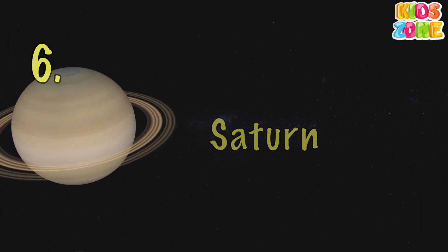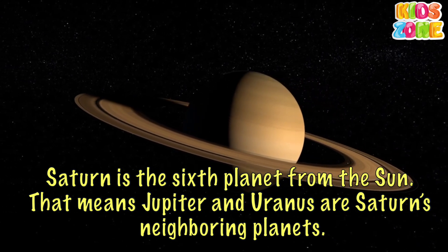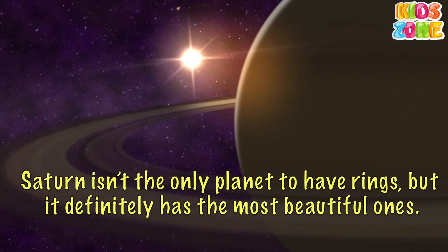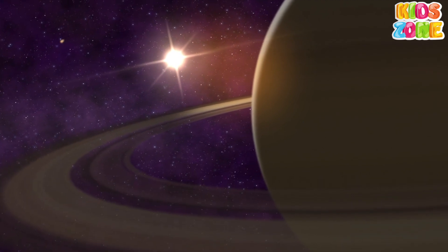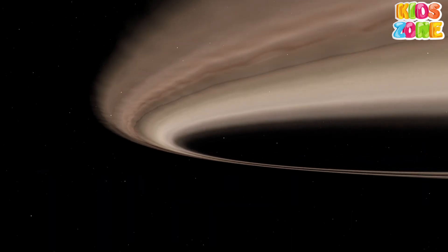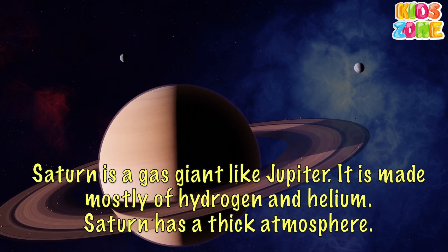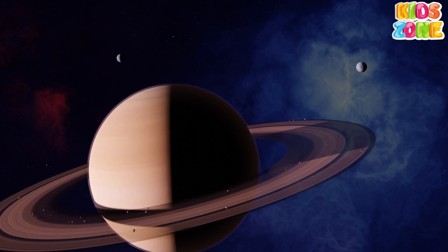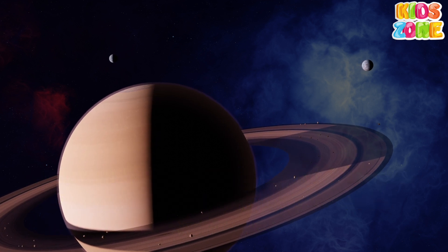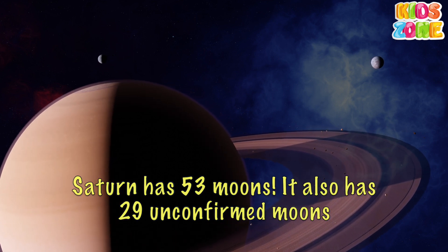Saturn. Saturn is the sixth planet from the Sun. That means Jupiter and Uranus are Saturn's neighboring planets. Saturn isn't the only planet to have rings, but it definitely has the most beautiful ones. The rings we see are made of groups of tiny ringlets that surround Saturn. Saturn is a gas giant like Jupiter — it is made mostly of hydrogen and helium. Saturn has a thick atmosphere. One day on Saturn goes by in just 10.7 hours. One year on Saturn is the same as 29 Earth years. Saturn has 53 confirmed moons and also 29 unconfirmed moons.